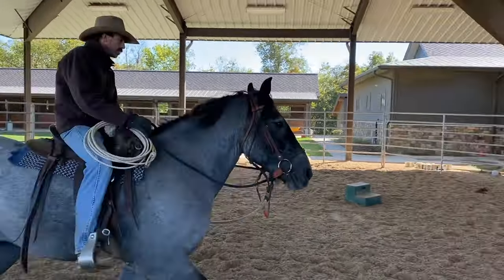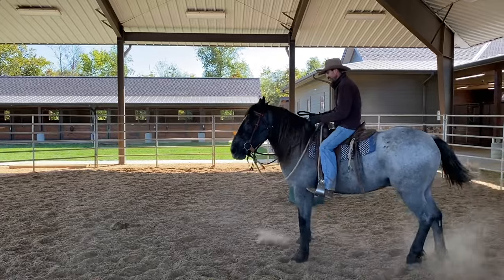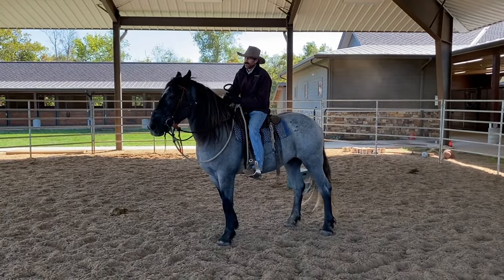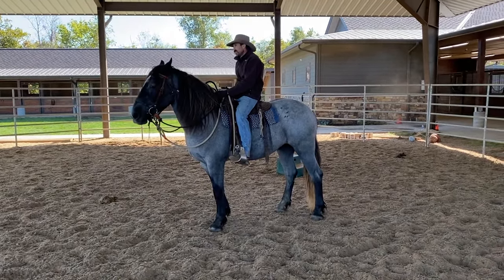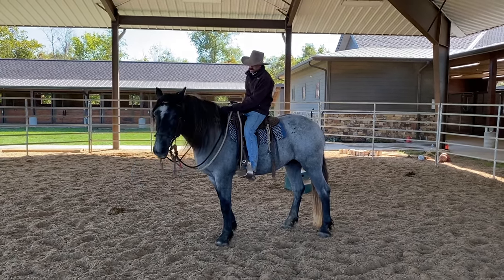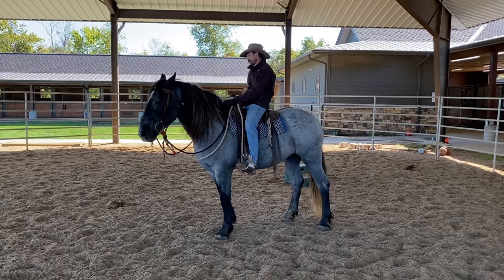Well, he's got a real nice floaty trot, doesn't he? Yeah, he's doing really well. That's cool. Guys are leaving for lunch — it's always something. Anyhow, he's a big one.